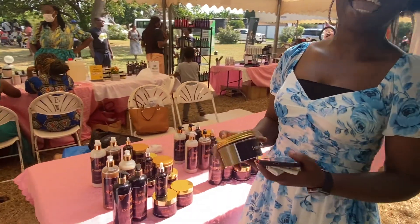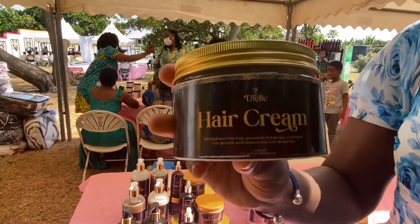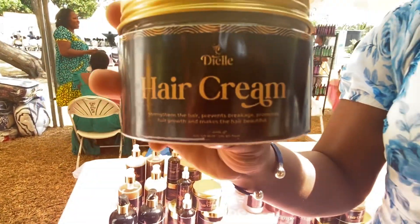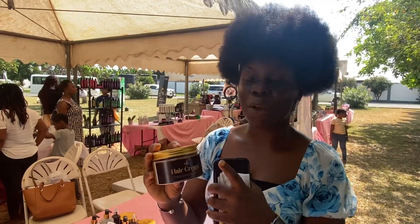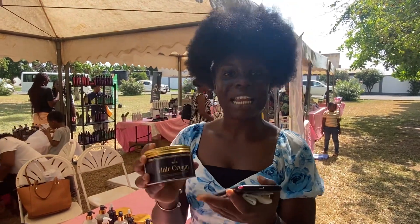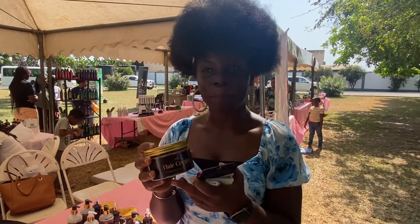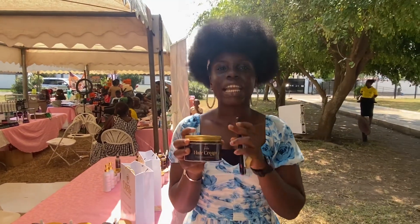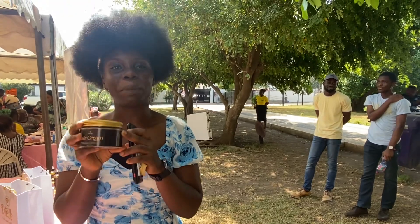I also have the hair cream. This is the DL hair cream. Everyone, watch this very carefully — let me zoom in. DL hair cream. It's made of shea butter, coconut butter, and essential oils such as coconut oil, lavender oil, peppermint oil, and many more. This helps to soften the hair. If you are someone who feels a lot of pain when combing your hair, you need to try this hair cream, because it softens the hair and makes the combing process easier.